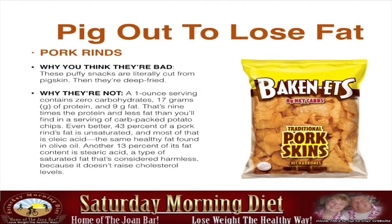Next I want to share that you can pig out to lose weight. A lot of people don't know about the benefits of pork rinds. You might think they're bad — these puffy snacks are literally cut from pig skin and deep fried, sounds terrible. But a one-ounce serving contains zero carbohydrates, 17 grams of protein, and 9 grams of fat. That's nine times the protein and less fat than you find in a serving of carb-packed potato chips.